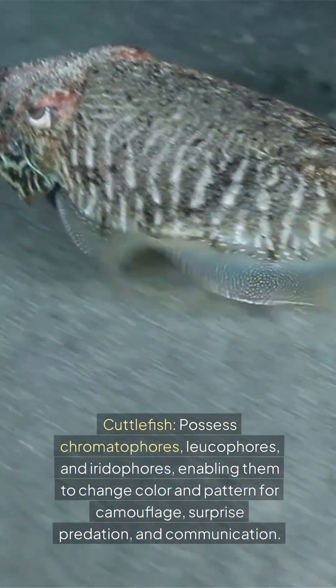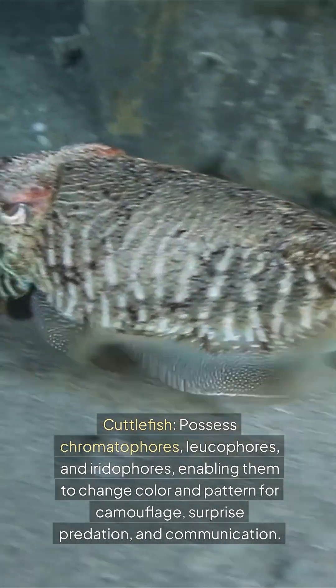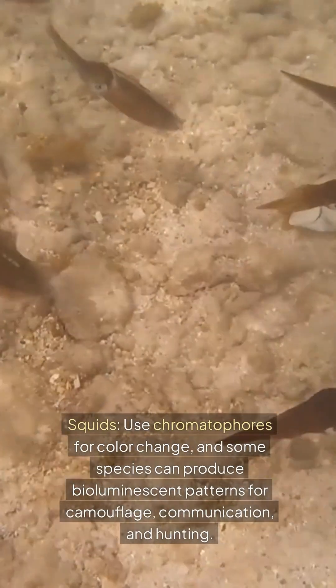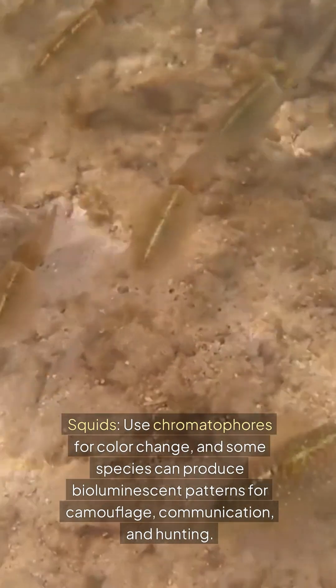Cuttlefish possess chromatophores, leucophores, and iridophores, enabling them to change color and pattern for camouflage, surprise predation, and communication. Squids use chromatophores for color change, and some species can produce bioluminescent patterns for camouflage, communication, and hunting.